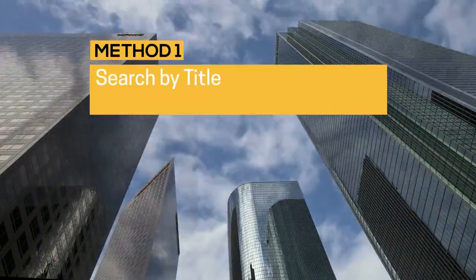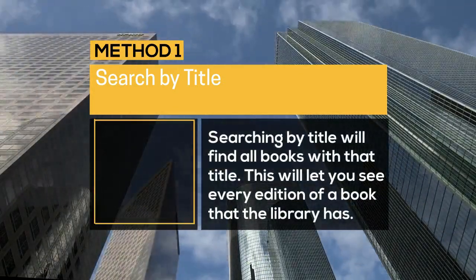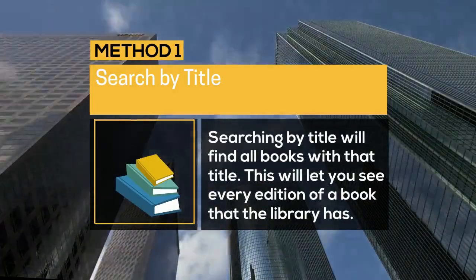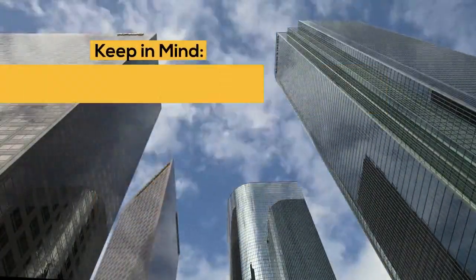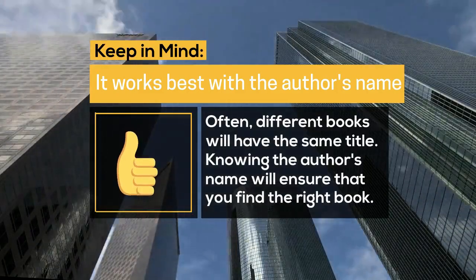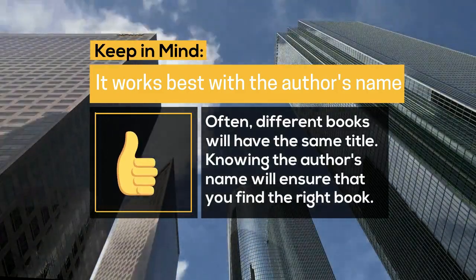Method 1: Search by title. Searching by title will find all books with that title. This will let you see every edition of a book that the library has. Keep in mind, it works best with the author's name. Often different books will have the same title, so knowing the author's name will ensure that you find the right book.